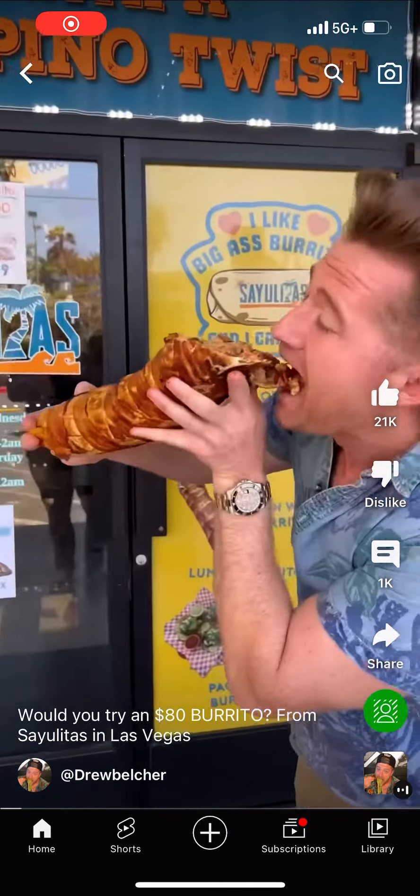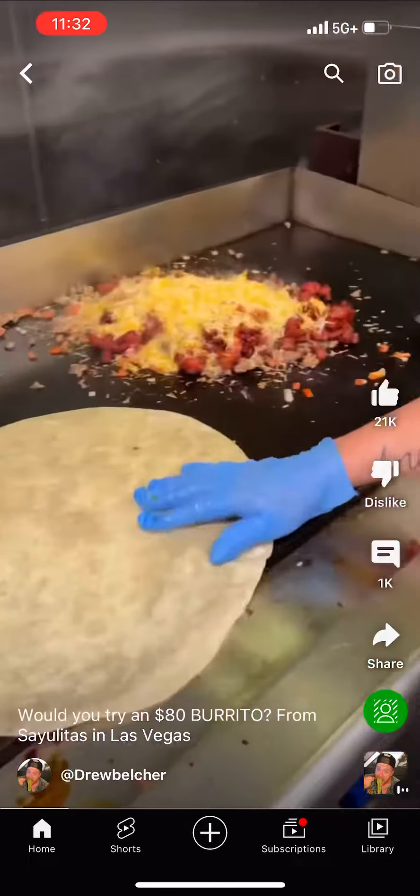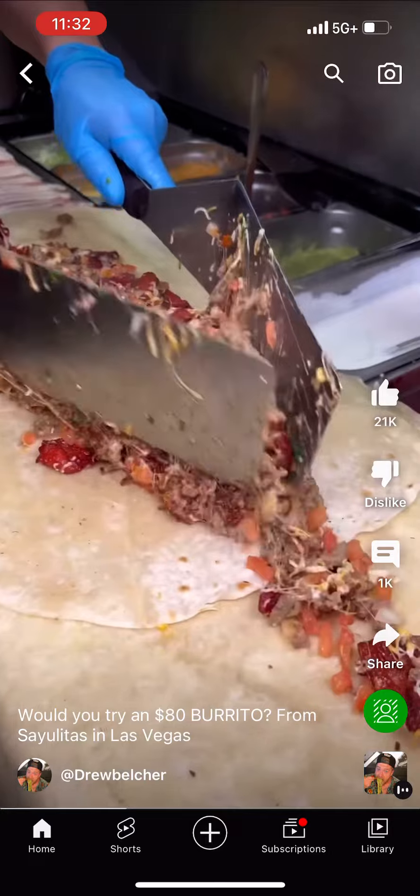This is what an $80 burrito looks like in Las Vegas. This is the Mega Pac-Man Burrito at Sayulitas in Las Vegas. Sayulitas is a blend of Mexican and Filipino fusion, and this burrito is absolutely loaded.